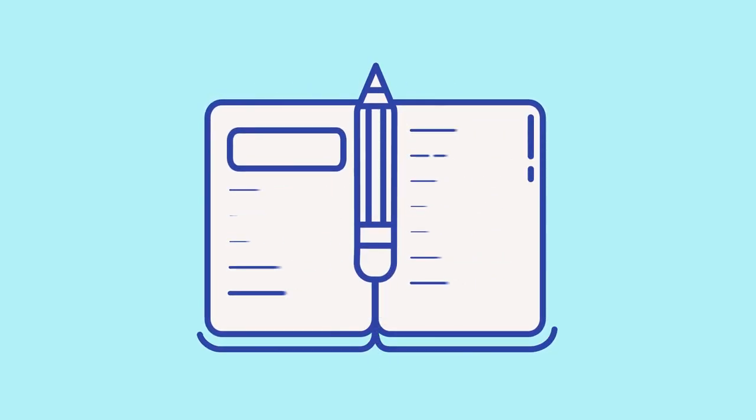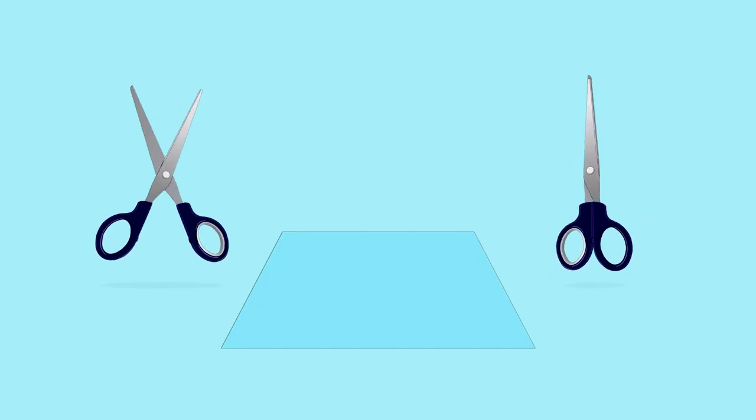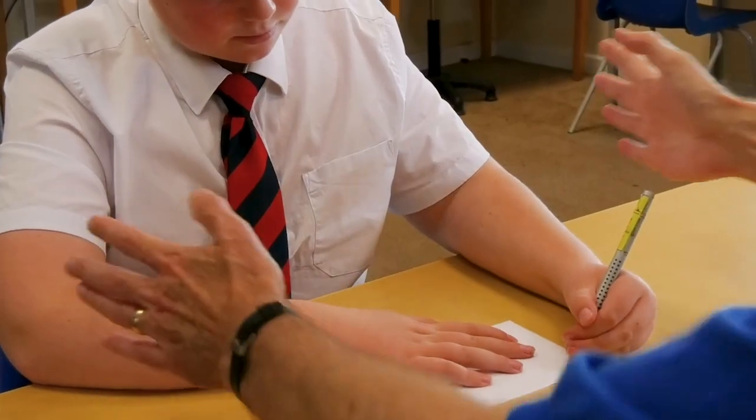Learn how to help with their handwriting, cutting skills and more. Pick up some great tips for the classroom and encourage your left-handed child to reach their full potential in a right-handed world.